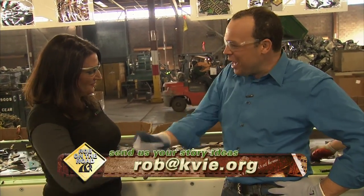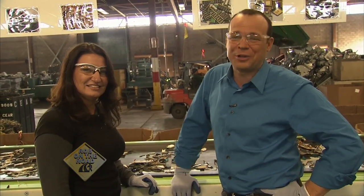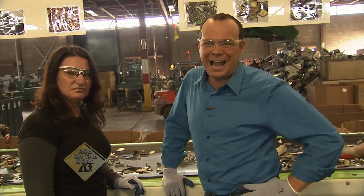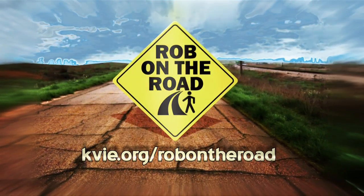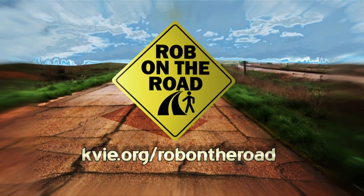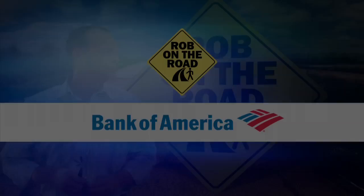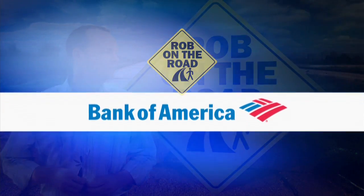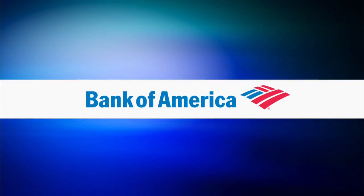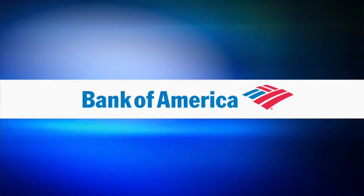Well listen, Kristin, this has been awesome. Here we are at California Electronic Asset Recovery, known as SEER, in Sacramento. To explore other places with Rob, log onto kvie.org/robontheroad. Bank of America is proud to support Rob on the Road. Bank of America provides loans for and supports the emerging sector and is committed to making Sacramento the green capital.